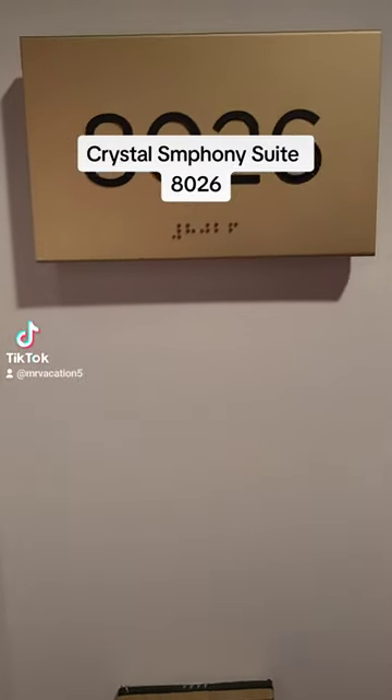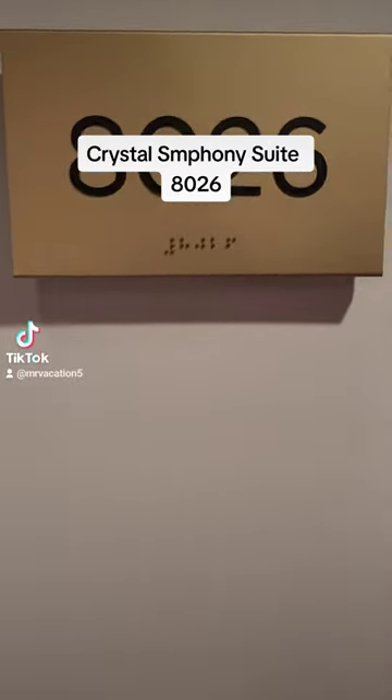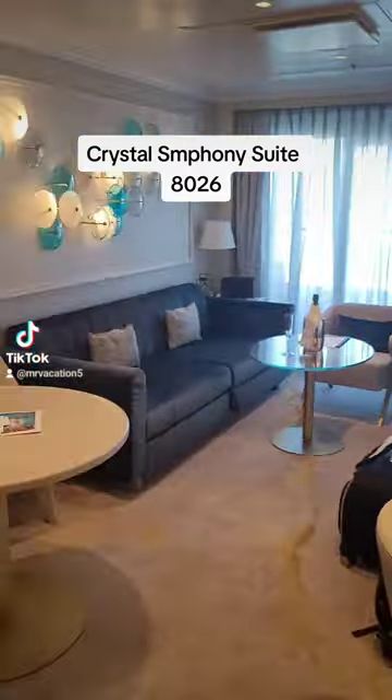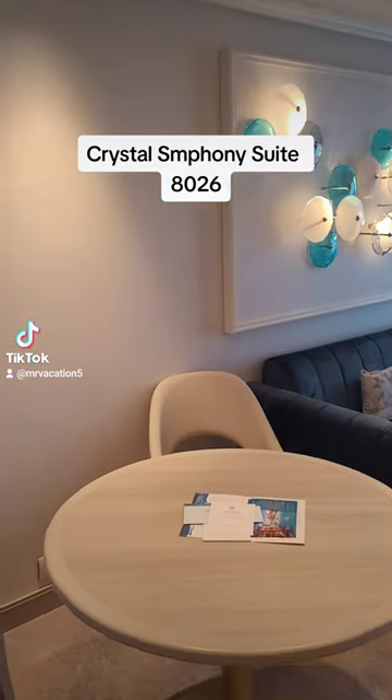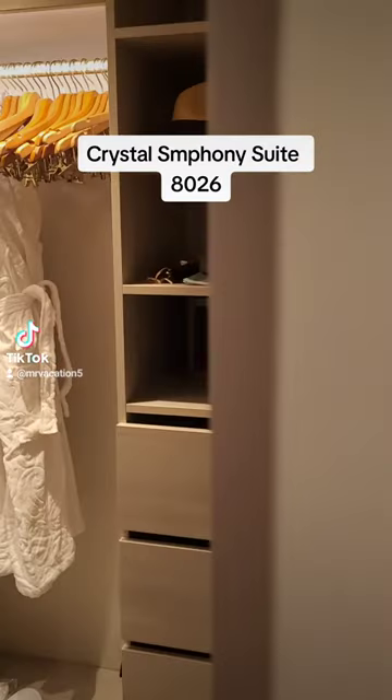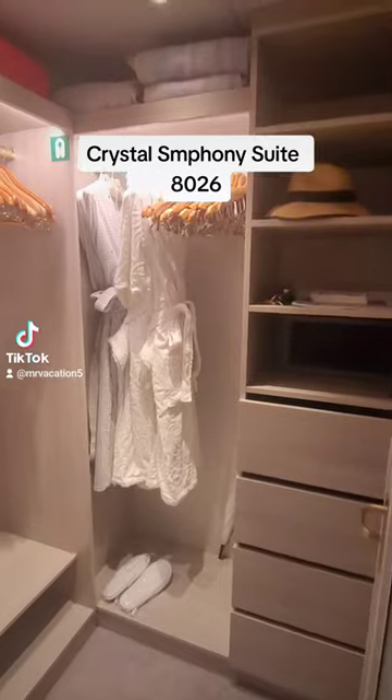Hi everybody, welcome to suite 8026 — this is awesome, come check it out! So here's our sitting room, living room, so to speak. The couch is going to pull out to make a bed. Look at the huge walk-in closet for those of us who pack more than we need.